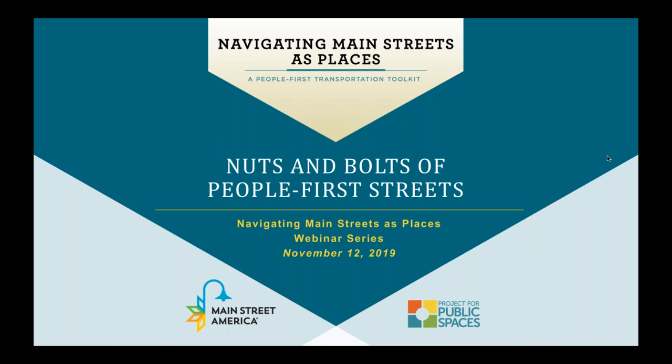Good afternoon, and welcome to our third webinar, Nuts and Bolts of People First Main Streets. My name is Jackson Chabot, and today I'm going to be with you as one of your toolkit translators. I'd like to offer a few thanks — first to all of you as our audience members, and second, our deep appreciation to the ANT and Robert M. Bath Foundation, whose generous support has made today and this toolkit possible.